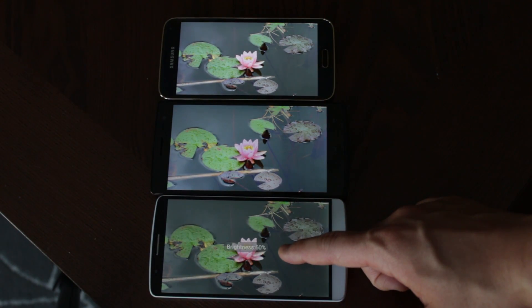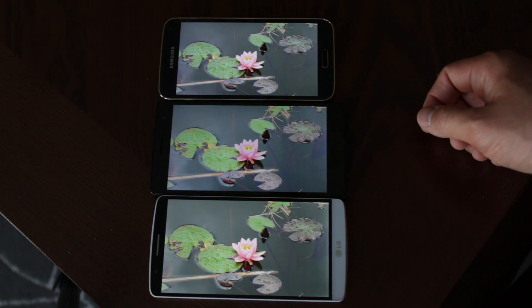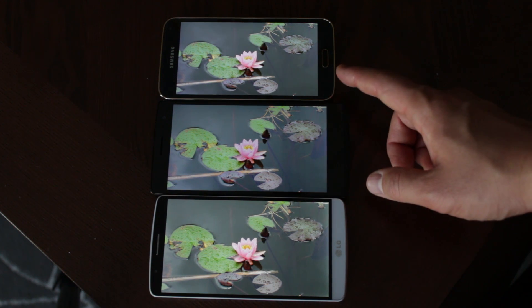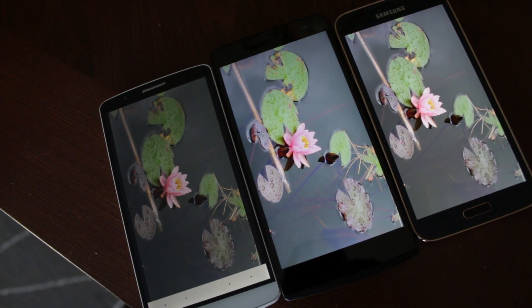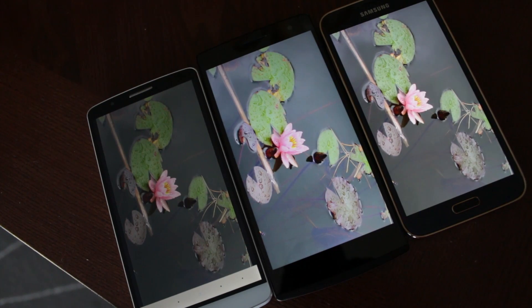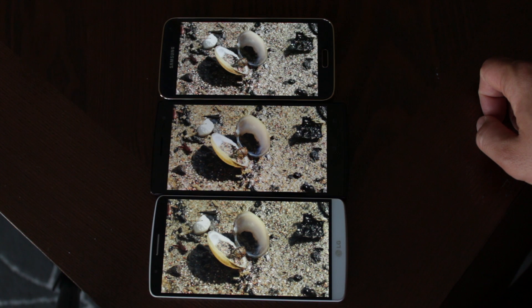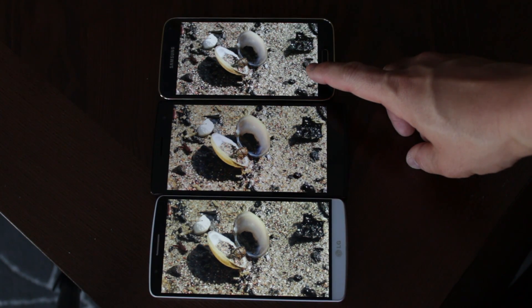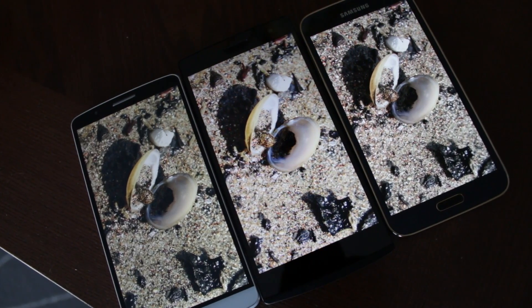Looking at some photos, I had to pump up the brightness to 75% on the LG G3 just to make it comparable to the other two panels — so the LG G3 is definitely the dimmest of the three. The Galaxy S5 LTEA has the most realistic colors, while the Oppo Find 7 has the worst colors on this photograph. Looking at brown colors, the G3 is the worst at color replication, and the LTEA once again has the best color balance overall.